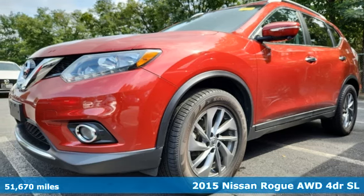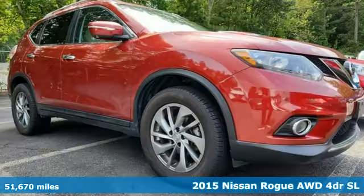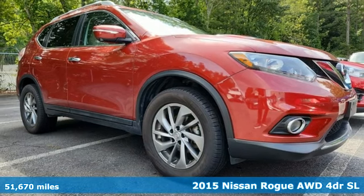It's a 2015 Nissan Rogue. It always meets your needs, and when you need more, this crossover delivers.